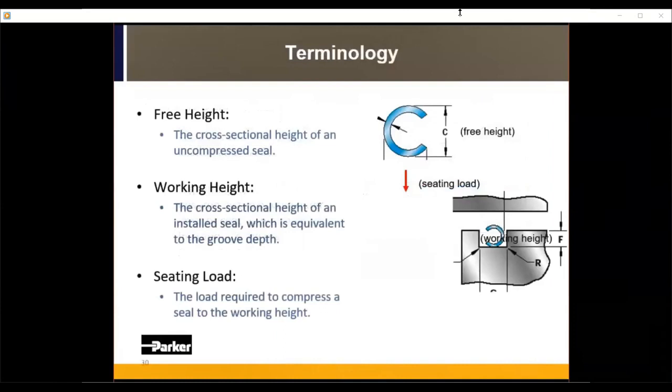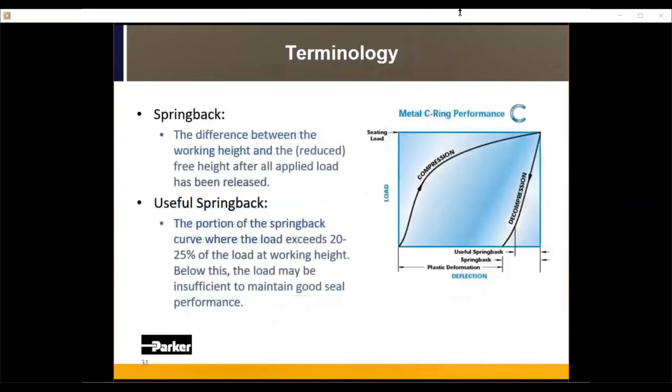Some terminology when speaking with our engineers: Free height is the cross-sectional height of an uncompressed seal. Working height is the depth of your groove or the height of the seal once compressed into your application. Seating load is the load required to compress the free height down to the working height. Spring back is the difference between the working height and the free height after all applied load has been released — essentially, how much did the seal bounce back after compression? Not all spring back is useful; some is plastic deformation. Our engineers can help design the appropriate seal for you.